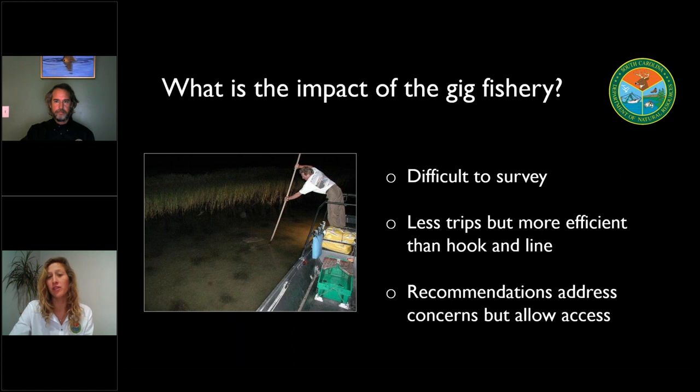How much of an impact does the gig fishery have on the flounder population? That's always a really difficult question for us to answer, primarily because that gig fishery occurs almost exclusively at nighttime and our creel surveys are operating during the daytime. Through some of the directed surveys we've done in the past, we do know that there are fewer gigging trips during the year based on having the right tide and wind conditions, but those trips are more successful — anglers on a gig trip do bring home more flounder per trip than hook-and-line anglers. Getting the exact proportion of the gig fishery to the overall recreational fishery is very difficult. The specific combination of options we've put forth would have an impact on that gig fishery as well as the hook and line fishery, would allow us to reduce the amount of harvest, but would still allow access to the fishery and wouldn't completely eliminate the practice.